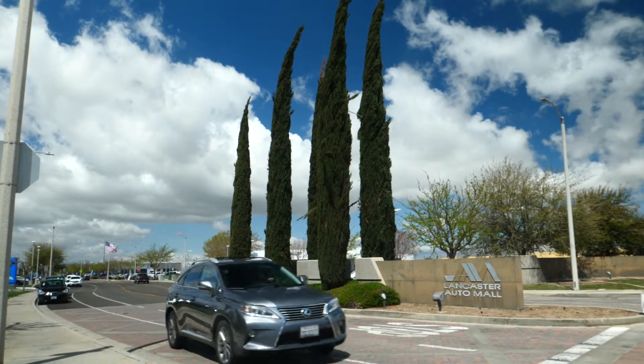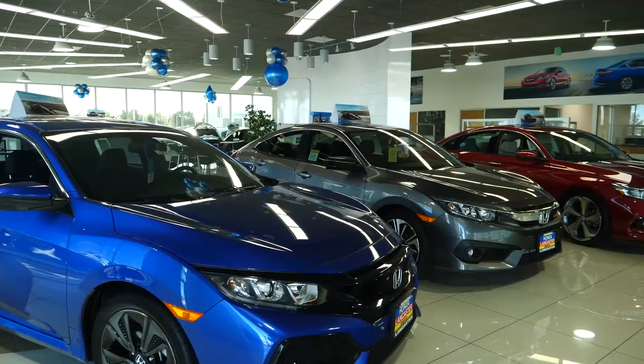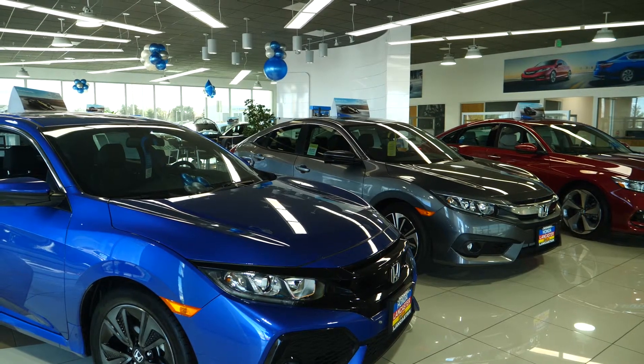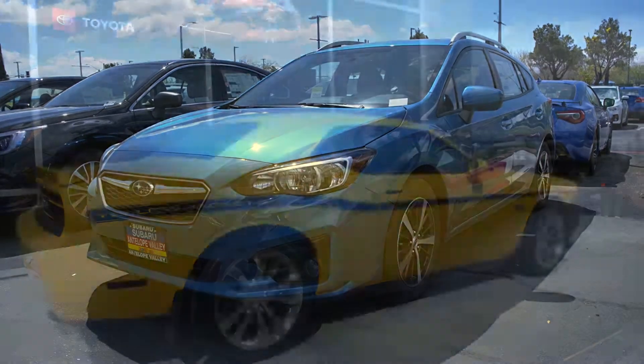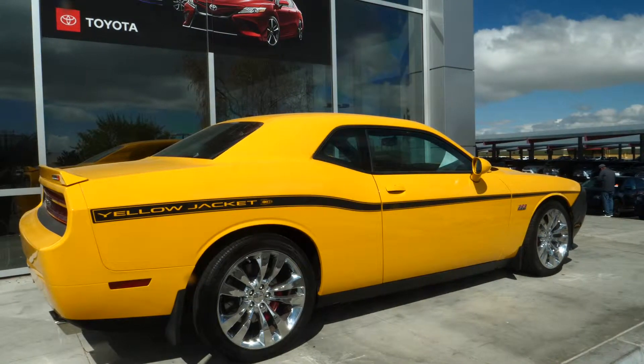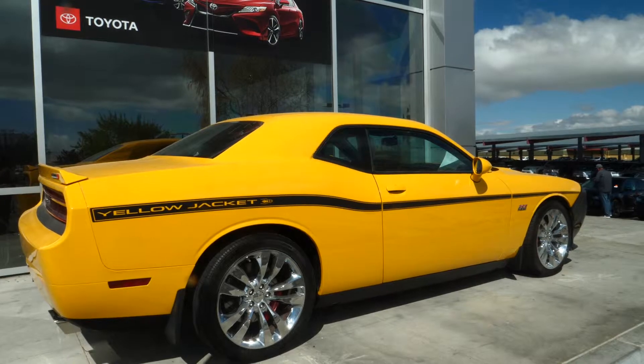Not only have they drastically improved the safety and navigability of the auto mall, but they've also vastly widened the array of vehicles on offer. The private sector has made substantial investments in upgrading their showrooms and making the environment much more amenable to customers. LA Car Guy has purchased the Subaru dealership as part of the Honda Lancaster deal — they're together on the same site and just recently completed renovations, doubling the footprint.